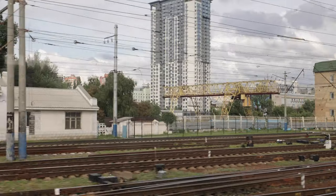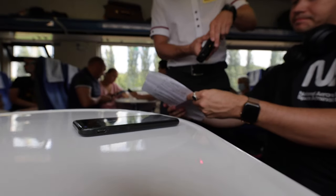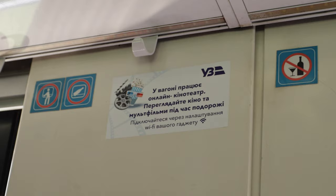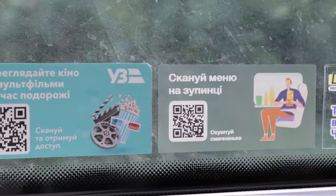As we board the train and get our documents checked, we're really impressed with how clean and modern the train is. But from our first impressions, we notice that nothing is in English, which will make your journey a little more difficult if you're a tourist.